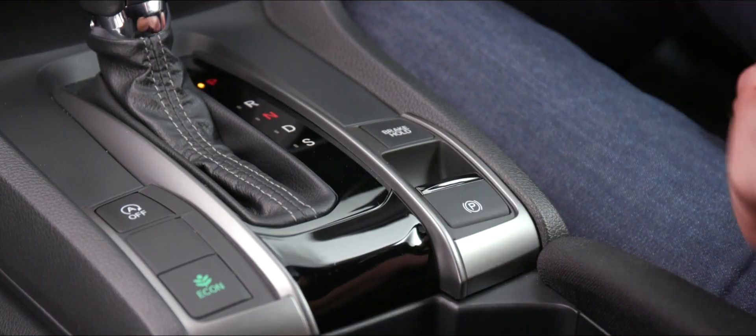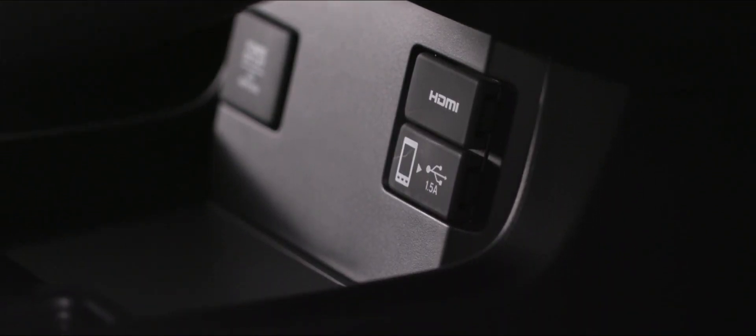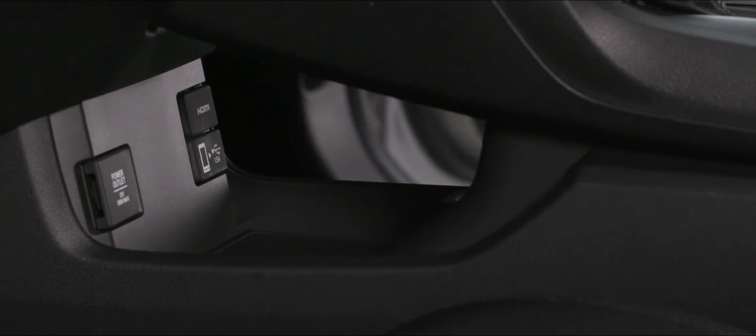By the transmission controls we have an electronic parking brake with brake hold. The reason for using these features over a conventional cable-operated brake is that it creates space underneath for charging points, where cables can run up to charge your phone in front of the transmission. The parking brake is very easy and light to use. With brake hold activated, the car holds the brakes for you when you come to a stop and releases them as soon as you're ready to drive away — a great convenience and safety feature.